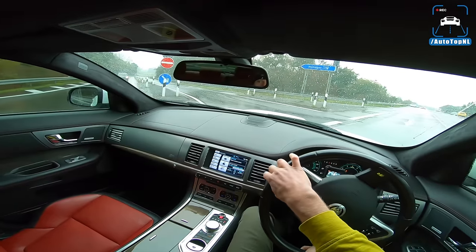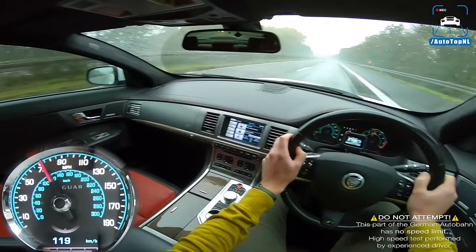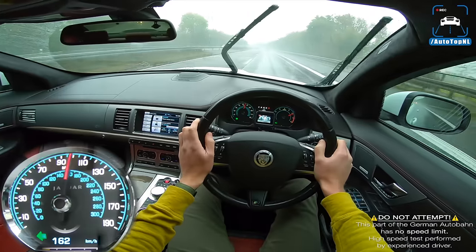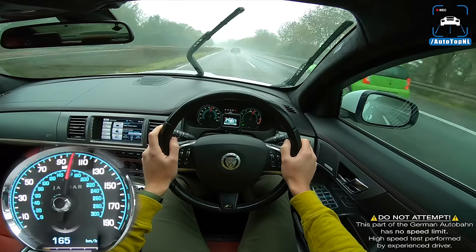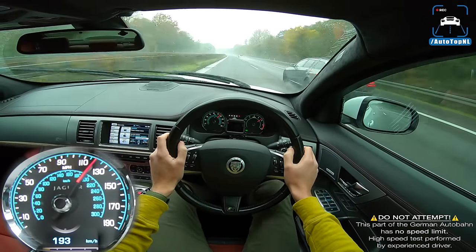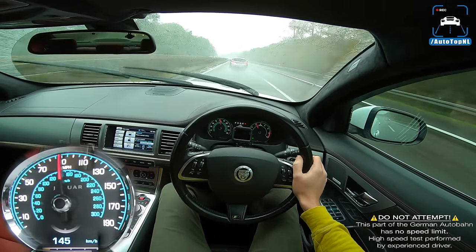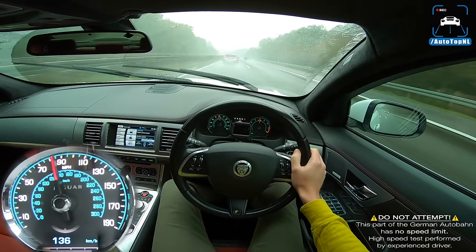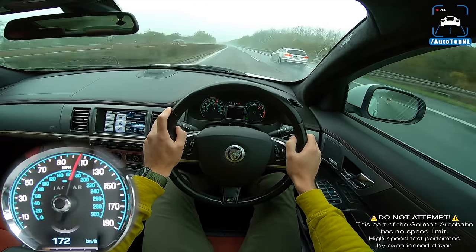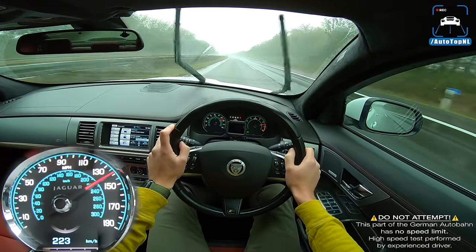I don't expect to do anything crazy — depends on how it feels. At 120 kilometers an hour full throttle — yep, it grips nicely. Wow, it's actually very fast. So here we go. You can hear that V8 — it's there in the distance, but there's no loud supercharger whine or loud exhaust.